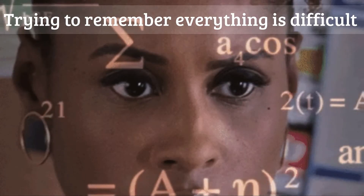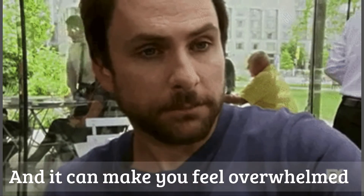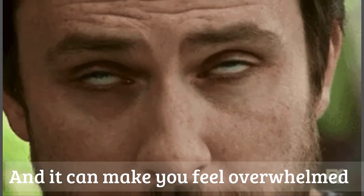But trying to remember everything is difficult — assignments, deadlines, where, when, what. And it can make you feel overwhelmed.